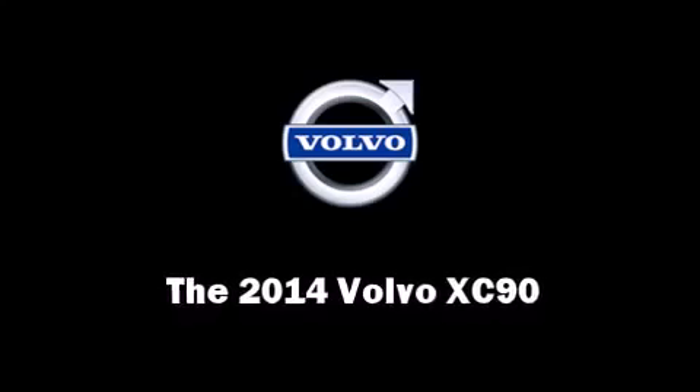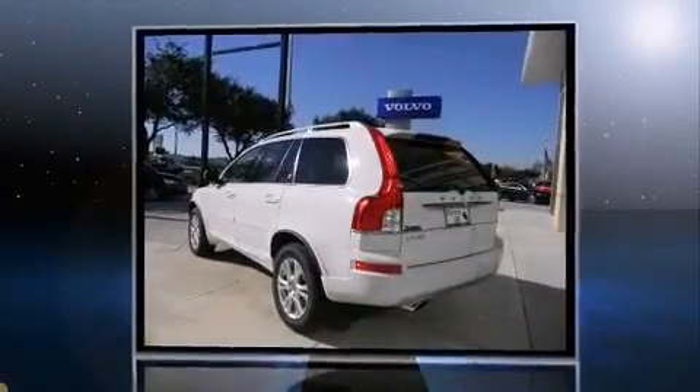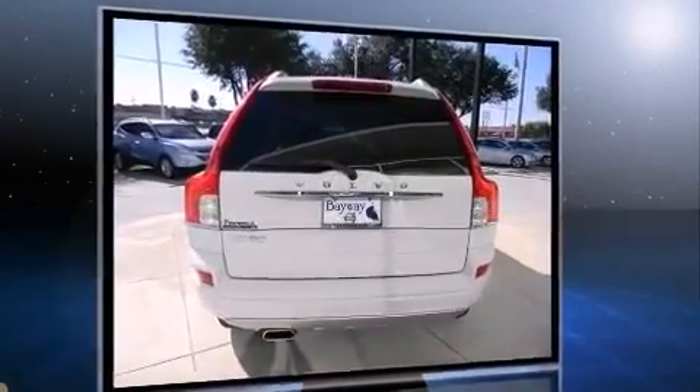Treat yourself to a test drive in the 2014 Volvo XC90. Smooth gear shifts are achieved thanks to the 3.2-liter six-cylinder engine, and for added security, Dynamic Stability Control supplements the drivetrain.